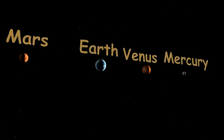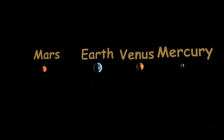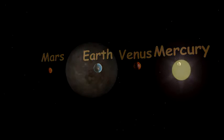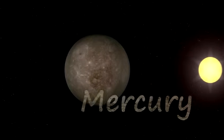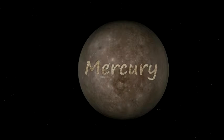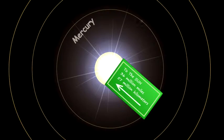Let's meet our rocky neighbors: Mercury, Venus and Mars. We'll start with Mercury. Mercury is the planet closest to the sun, orbiting at an average distance of about 35 million miles, 58 million kilometers.